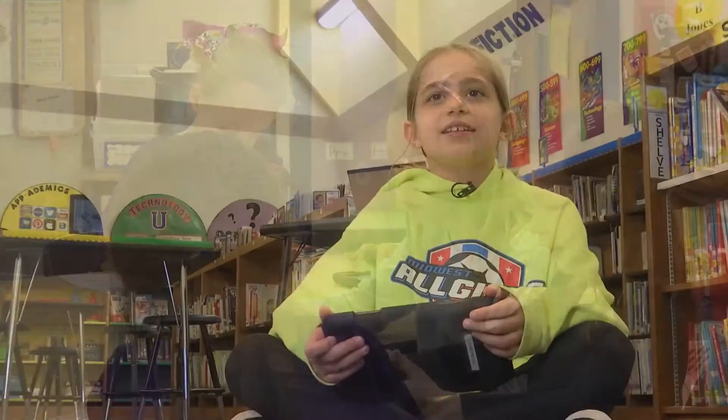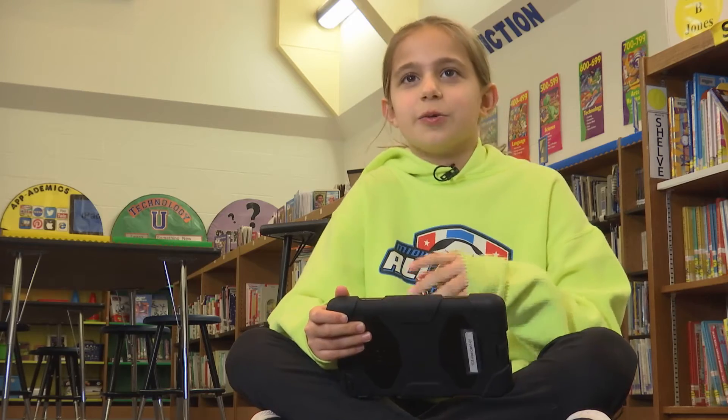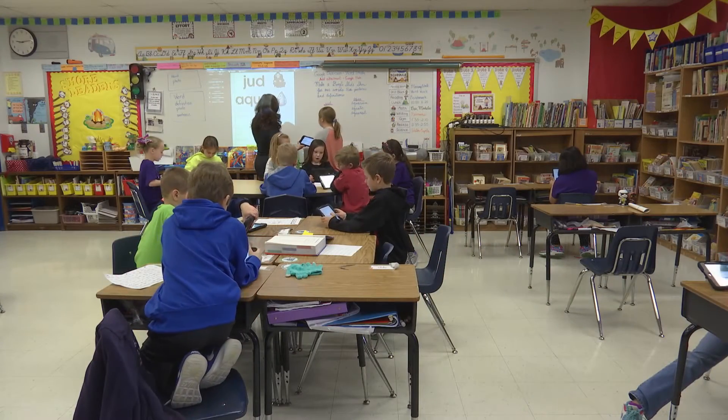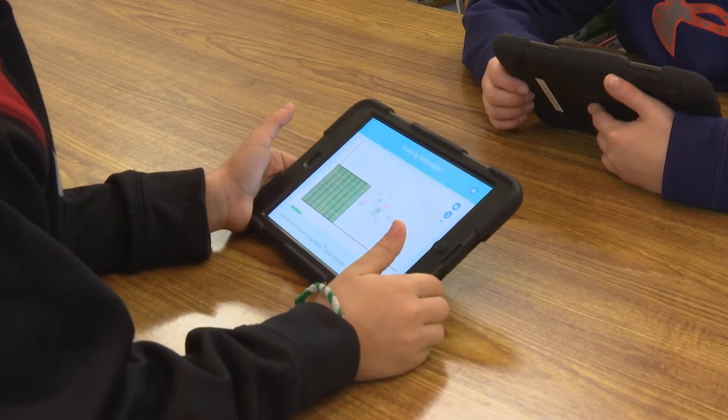I like working on the iPads in the classroom. Number one reason is because we don't have to walk to the computer lab. Number two, it's easier to use them than the computers because they're smaller and easier to work with. And some of the apps teach us multiplication and others how to actually use the iPads to do work.